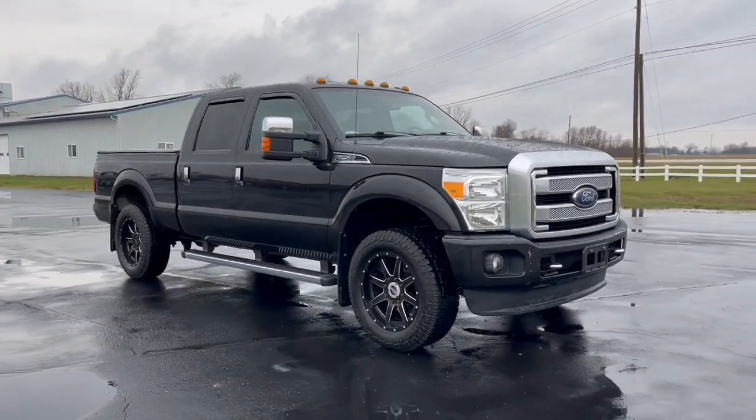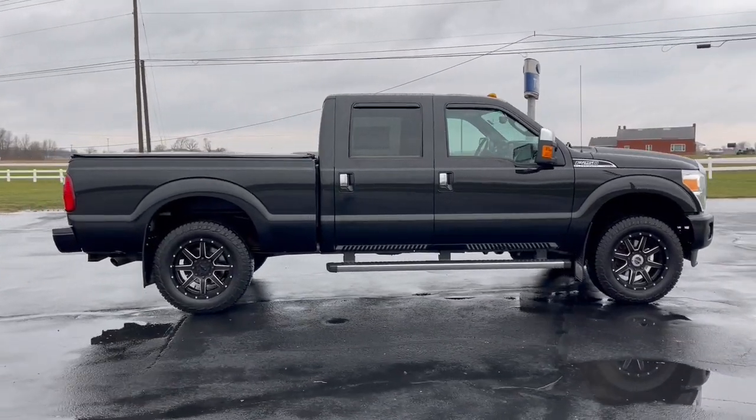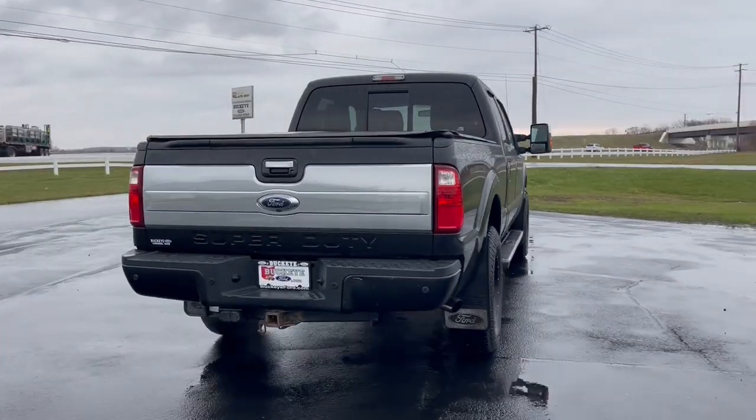Looking for your dream car? It could be the 2015 Ford F-250. With less than 100,000 miles on the odometer, this vehicle stands out from the rest.